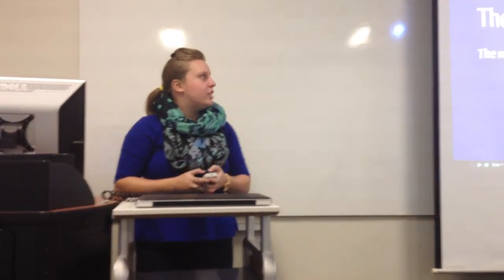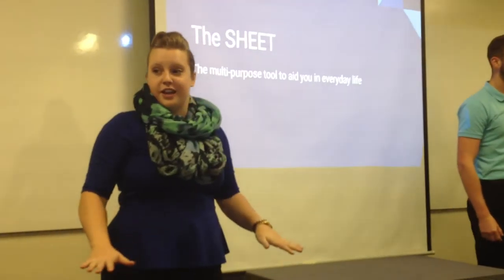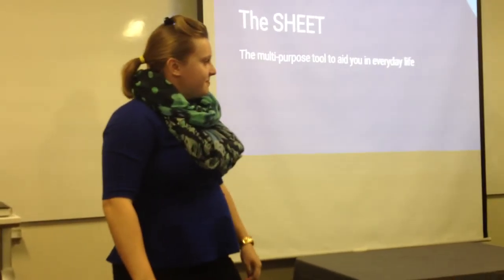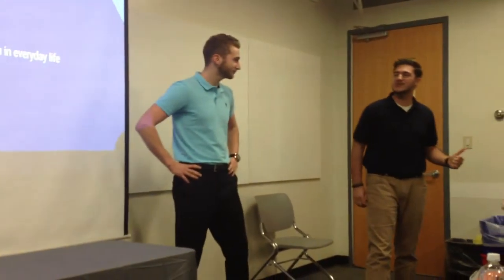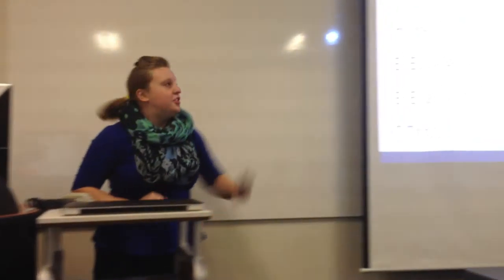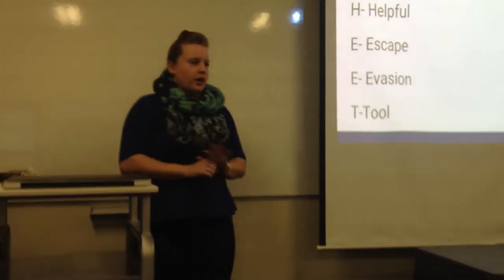Thank you all for being here tonight, we appreciate your time. We are here today to change your lives — are you ready? You may be thinking, what is the big deal about this sheet? Well, let me answer that question for you. This is our sheet: a super helpful escape and evasion tool. It is a fabulous product, and we hope by the end of our presentation that you feel the same way. Let's go into why this product is actually necessary.